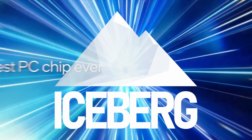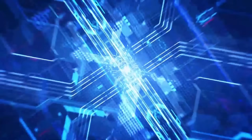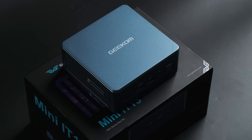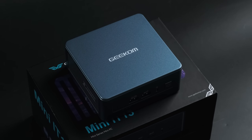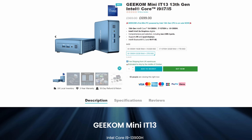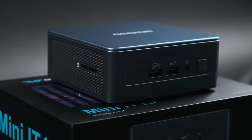When Intel first introduced the i9 a few years back, I think the last thing on their minds was restraint. It was supposed to be the best of the best, and if it took a ton of power and produced a ton of heat to achieve that, then so be it. Geekom's new top-end Mini IT13 is a compact NUC-type PC that can hide behind a CD case, and yet is available with up to a 13th gen i9 CPU on board. Will Intel's current architecture thrive in such a small form factor, or will thermal and power limit throttling hold it back?